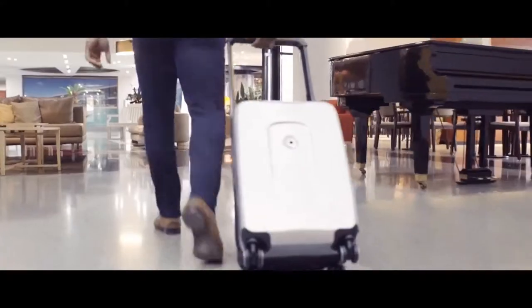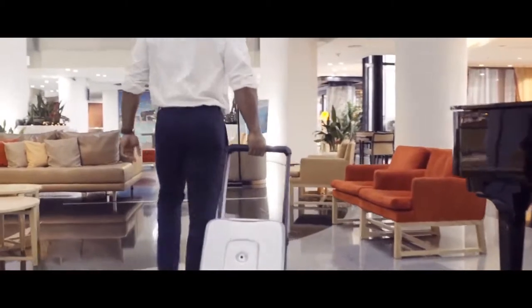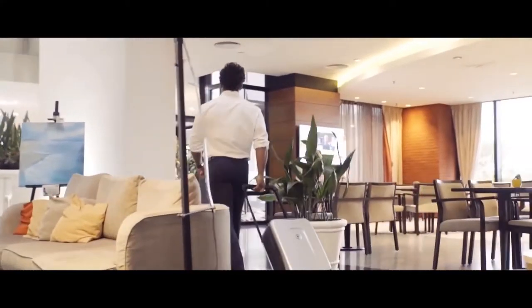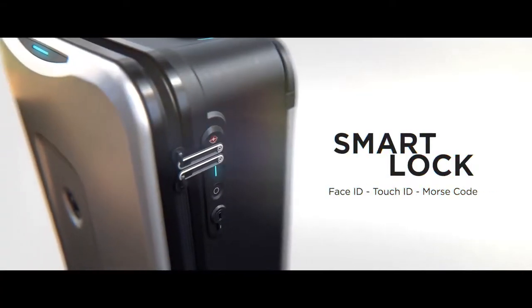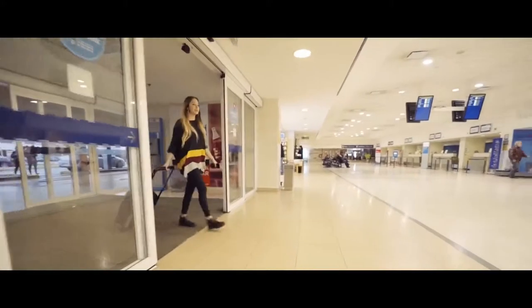Klevo arrived to revolutionize the outdated luggage industry and solve all the current travel hassles you face. Combining cutting-edge design, technology, and user experience in perfect harmony. That's how Klevo developed the first Morse code lock in luggage history, in addition to Touch ID and Face ID functions.